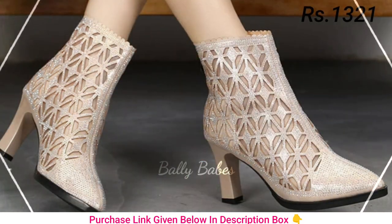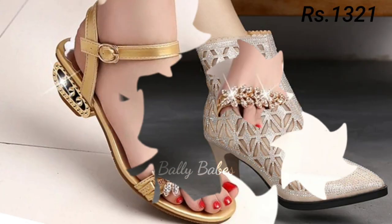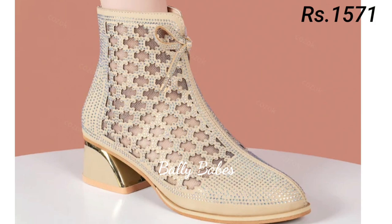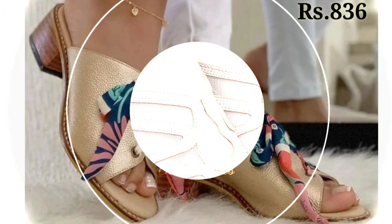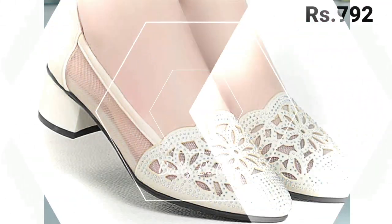If you are not used to wearing heels, start with a lower heel height and work your way up. Block heels are a great choice for those who want some height without sacrificing comfort. For a formal event, a pair of sleek stilettos can add a touch of elegance to any outfit.